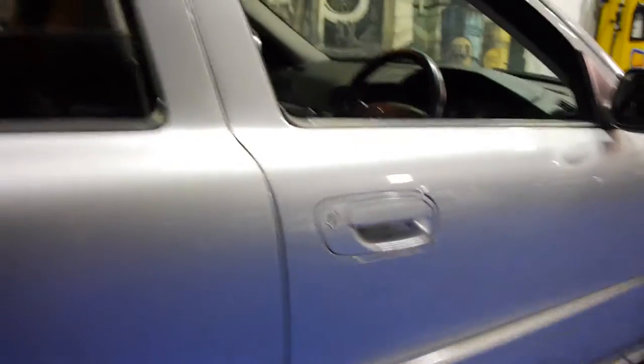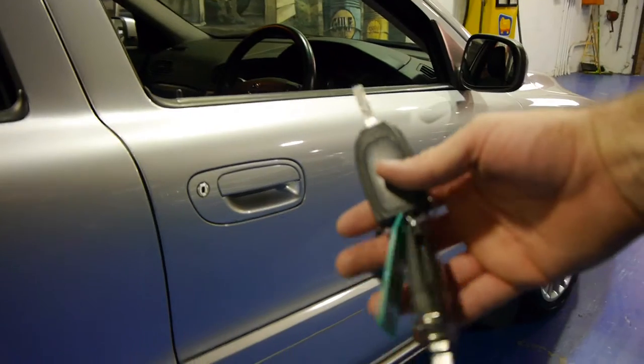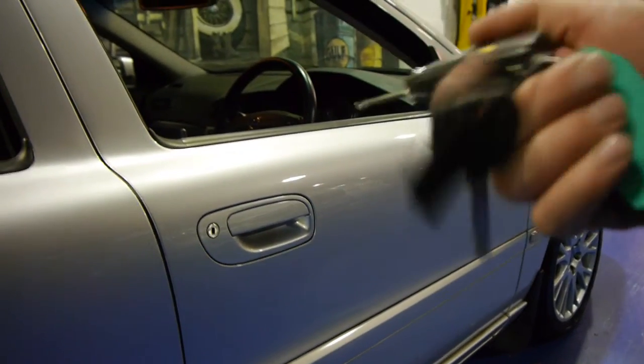This particular car also comes with three keys — two remote keys and a spare key, which is fantastic.